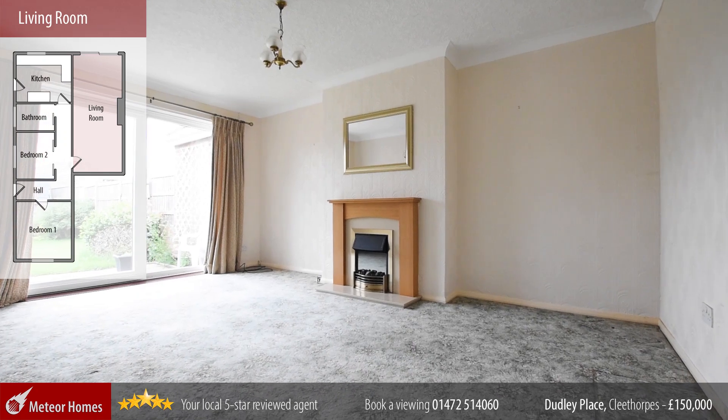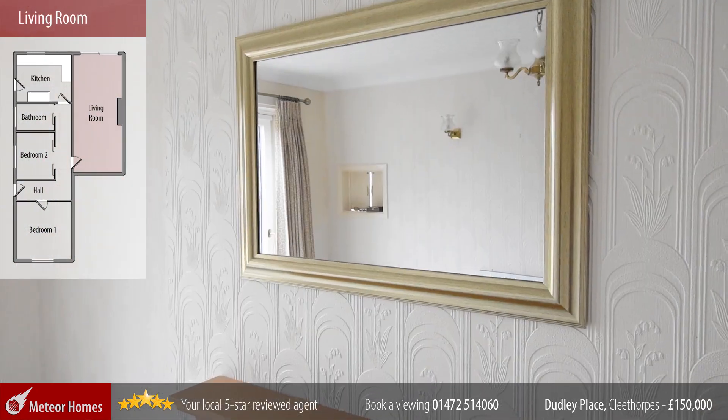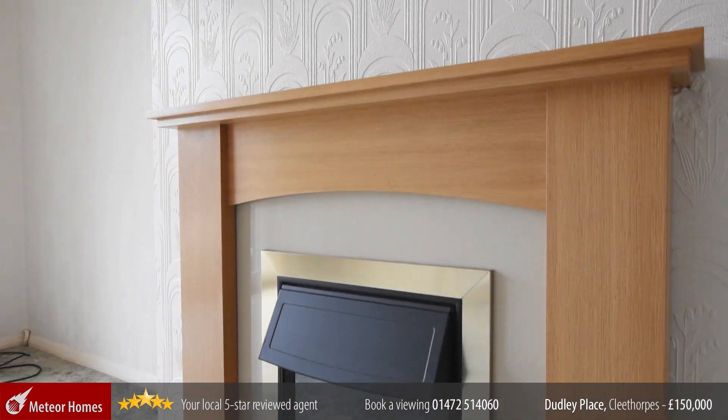We then have this large living room with space for both living and dining areas. It has a central fireplace and has patio doors to the garden.